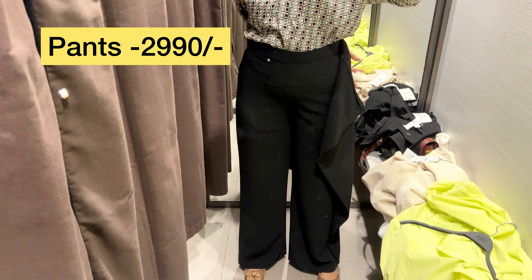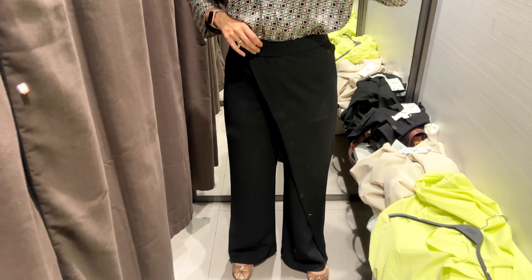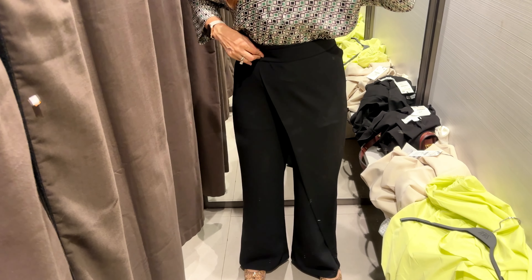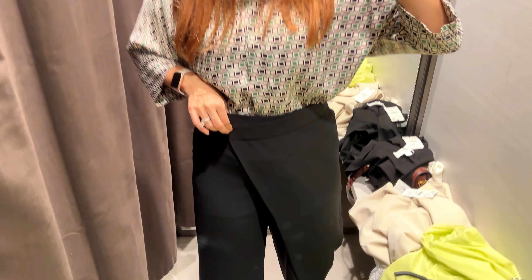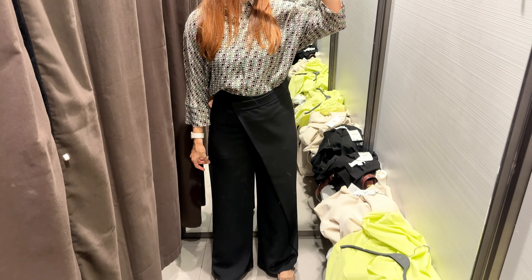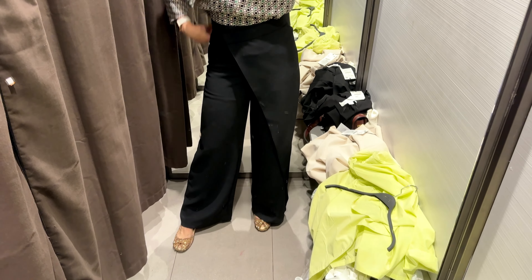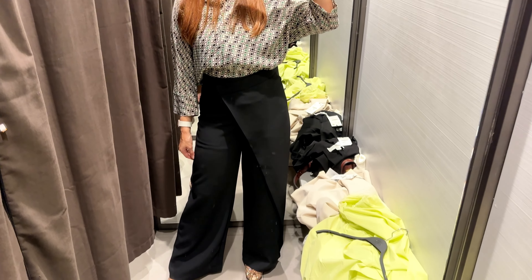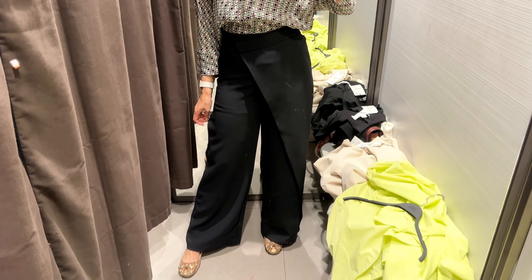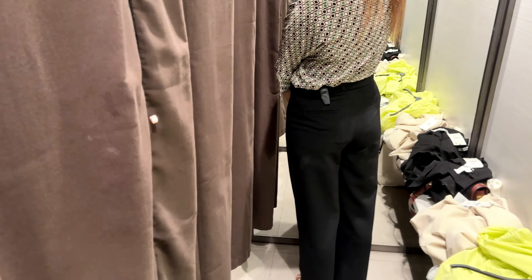Next up I tried these beautiful trousers. This style keeps coming every year and I've seen several brands make this kind of trouser. I was tempted to try it because having a basic black pant is something everyone has, but this is something different that actually makes you look more stylish without any extra effort. The same geometric top was going well with these pants too, which is great — when you can mix and match pieces you can wear them in more than one way.